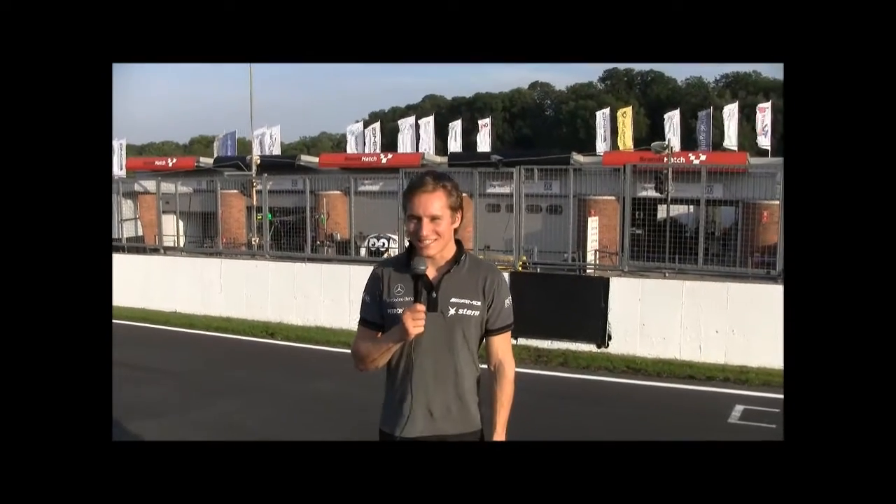Hello everyone, welcome to Brands Hatch. It's a mega track and a bit of sunshine in England, and that's not normally the case, so we are lucky here today. It's Friday of the DTM weekend in England and till now it's looking all okay.